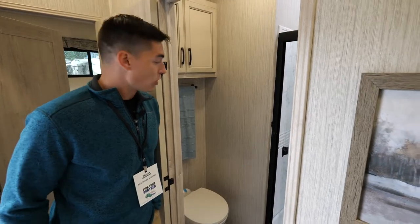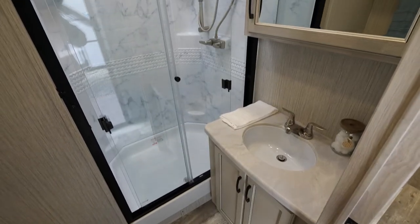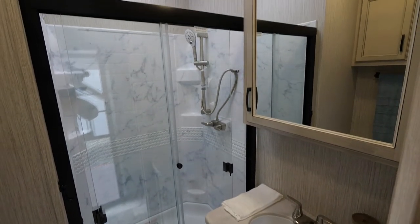On all of our Sandpipers we're going to have a porcelain foot flush toilet. We're also going to have a nice one-piece shower with a sliding door, and it's got enough space so you can actually stand up in it.